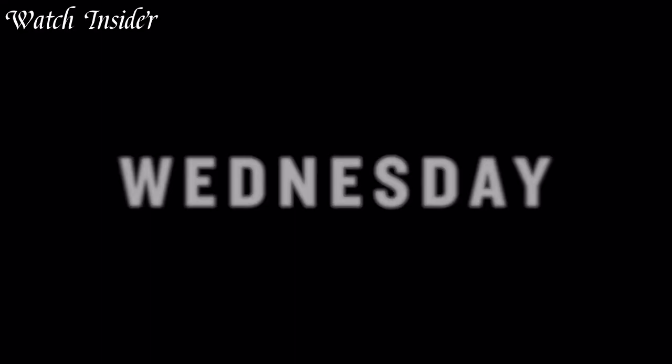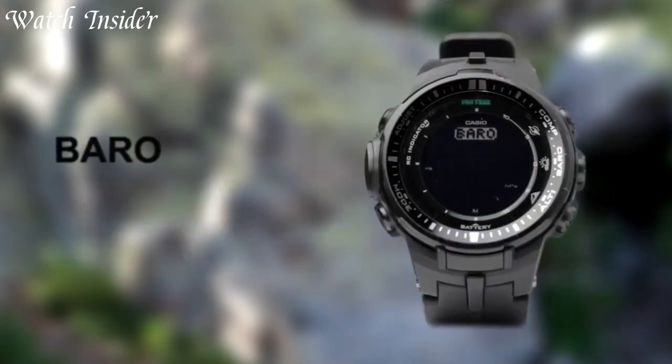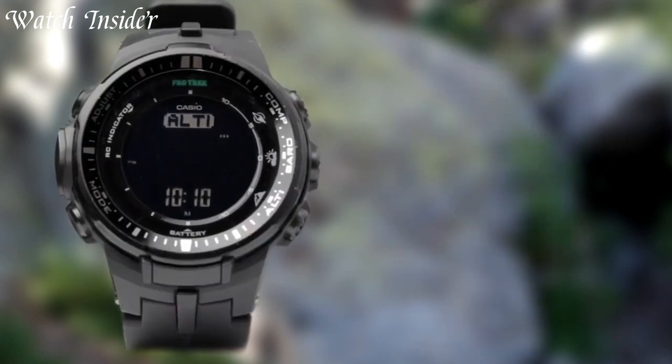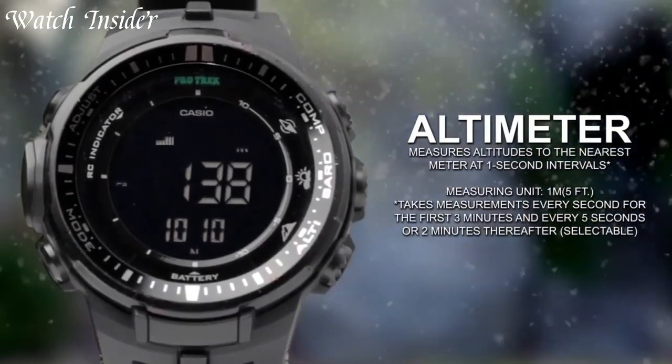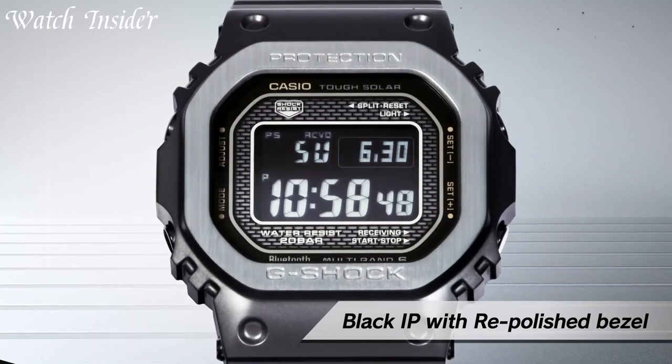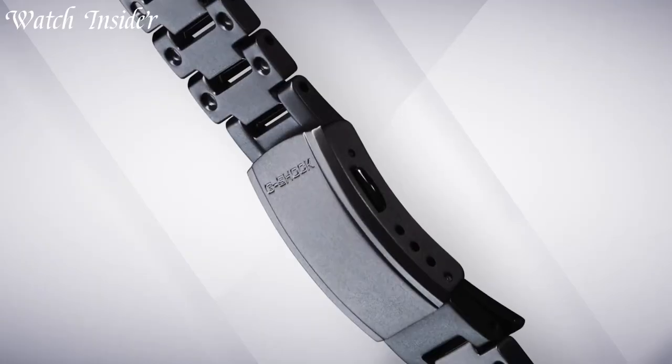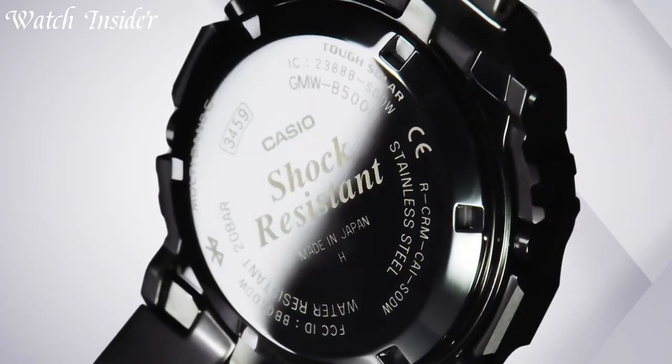Plus, they're designed to last with rugged construction and features like world time, alarms, and stopwatch functions. From the office to the outdoors, a solar-powered watch is the perfect accessory for the environmentally conscious and style-savvy. Choose from a wide range of brands and styles to find the perfect solar-powered watch for you.